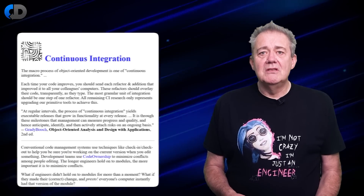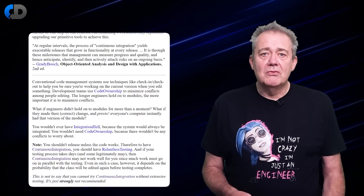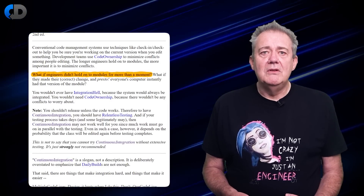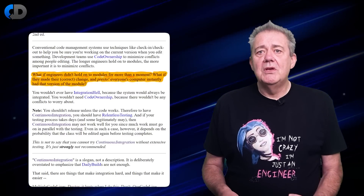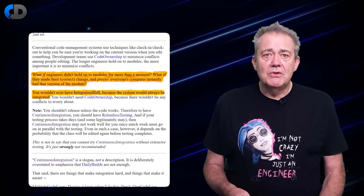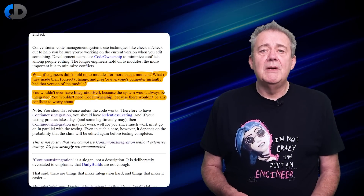Continuous integration matters because of the quality of the feedback that it delivers. One of my favourite descriptions of it comes from the C2 wiki, where the ideas of extreme programming were described for the first time in public. In it, they said: what if engineers didn't hold on to modules for more than a moment? What if they made their correct change and presto, everyone's computer instantly had that version of the module? You wouldn't ever have integration hell because the systems would always be integrated. You wouldn't need code ownership because there wouldn't be any conflicts to worry about.